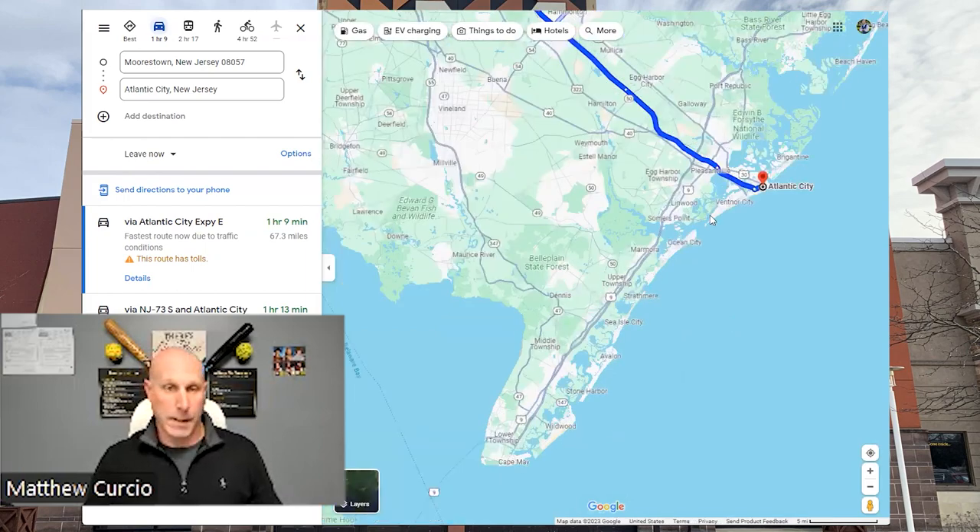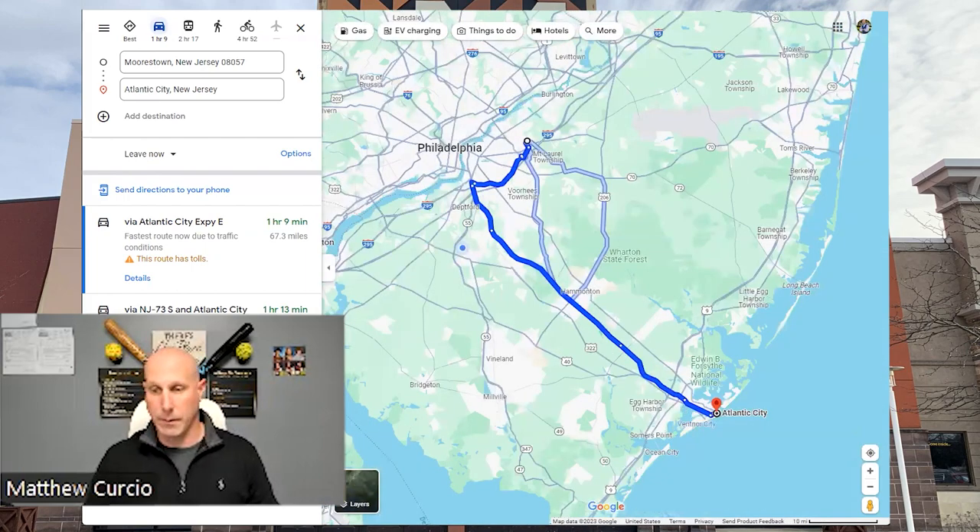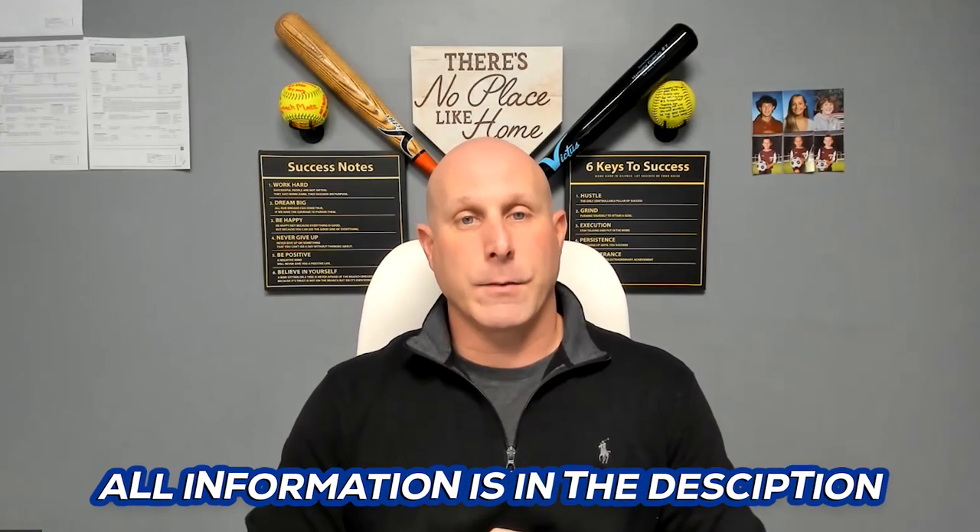That's how you get around from Morristown to all the different areas. That's about it on Morristown — a quick video to give you an overview and show you around. If you're in the market, reach out. All of our information is in the description below.